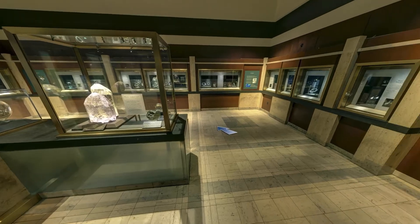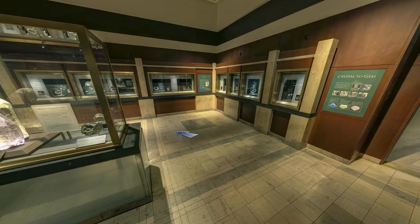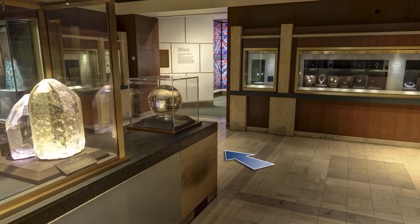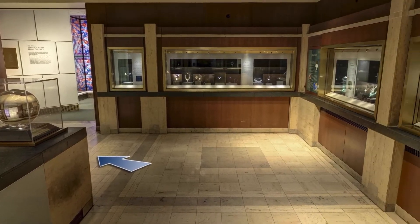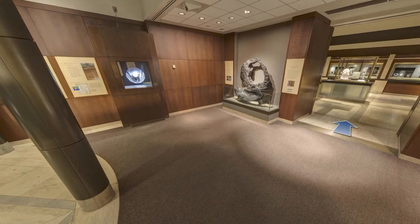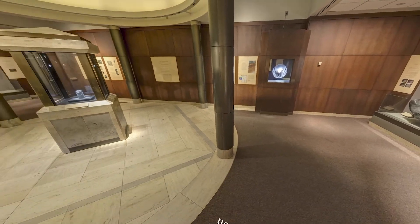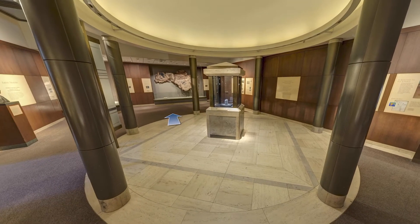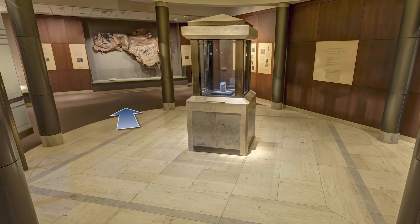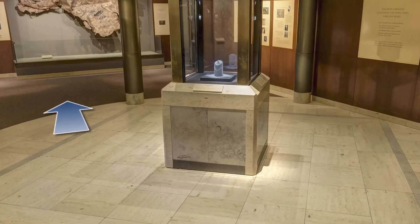The next room features the national gem collection. You are surrounded by some of the most beautiful gemstones in the world, all cut from natural minerals. And last but not least, the Harry Winston Gallery showcases the Hope Diamond and six other natural treasures. Together, these seven masterpieces give you an overview of each of the seven galleries from the Hall of Geology, Gems and Minerals.